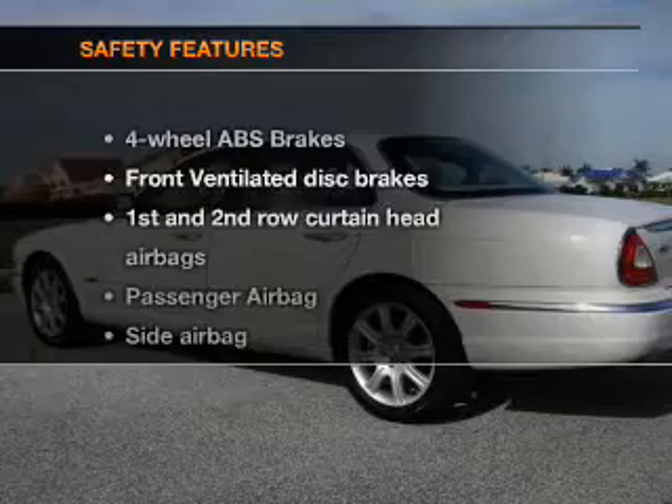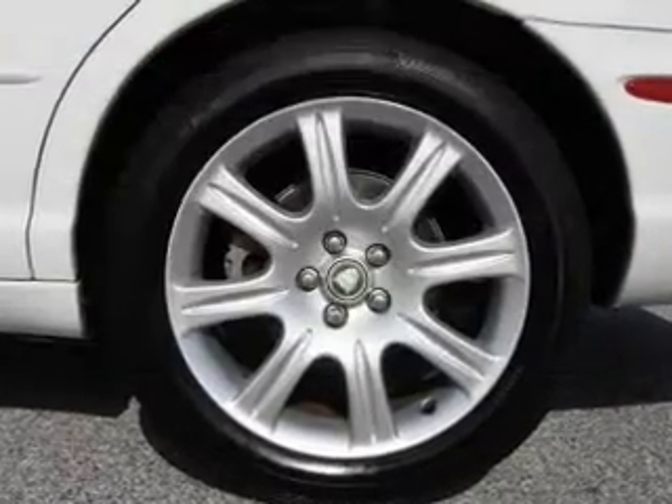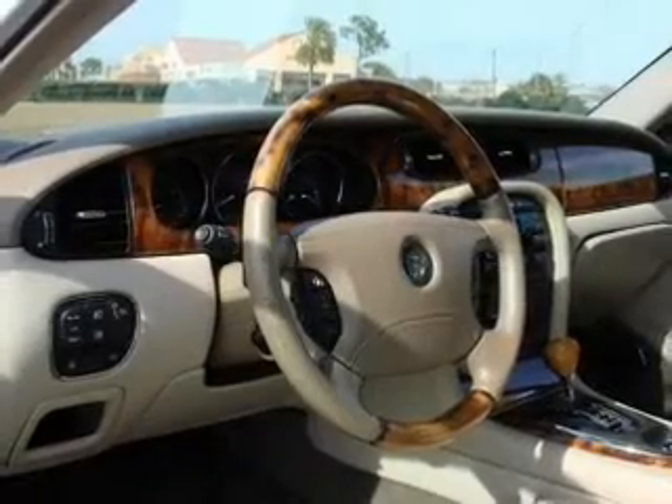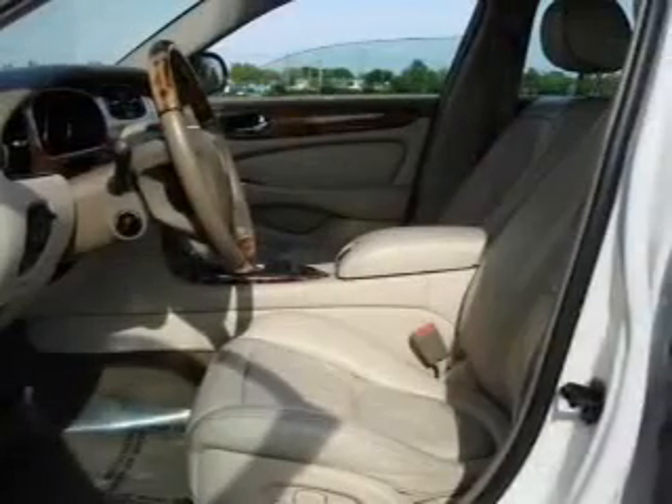If safety is a high priority, rest assured knowing that these top safety components are included. Front ventilated disc brakes, curtain head airbags, passenger airbag, side airbag, traction control, stability control, independent suspension.